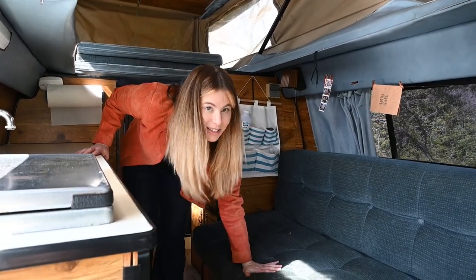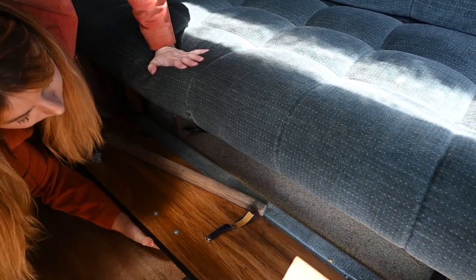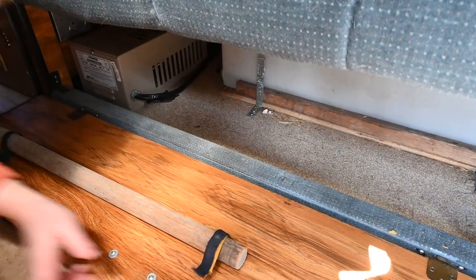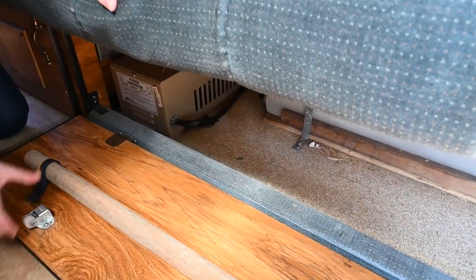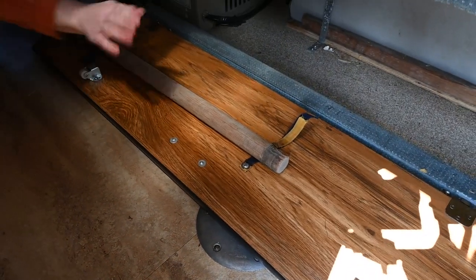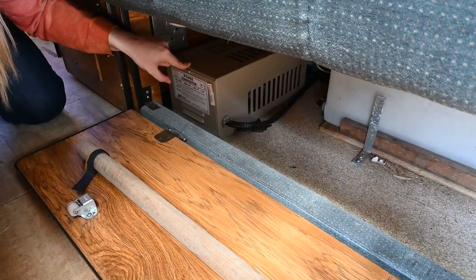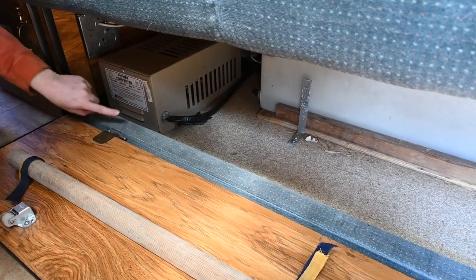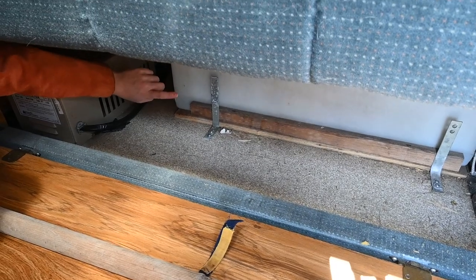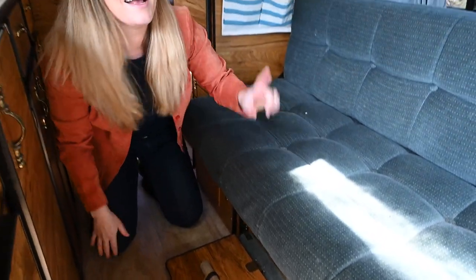If you go underneath this futon bed that I showed you, you can open up this panel — we have this wooden stick here, which I believe was for a table that we unfortunately don't have the tabletop for. We have a power converter in here and all of the fuses are inside here as well — so there is an electrical panel in there. I also have a 22-gallon water tank that is going to supply fresh water for the sink and the shower in the back.